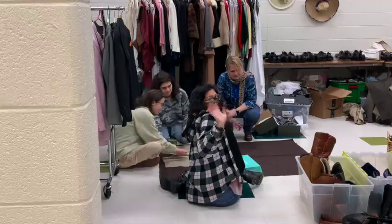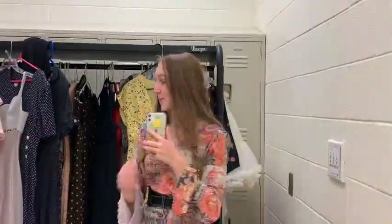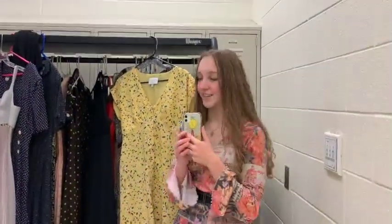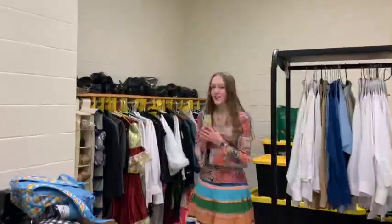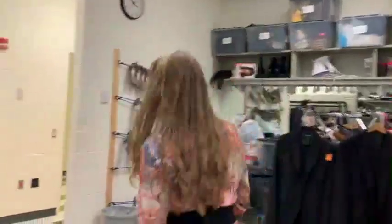We're going to the dressing room. Got some of our wonderful costume crew doing some very hard work here. Our show is set in the 1930s so we've got plenty of 30s-ish dresses hanging here. Men's shoes and character shoes and plenty of suit jackets. A hearty helping of beautifully ornate Shakespearean garb.